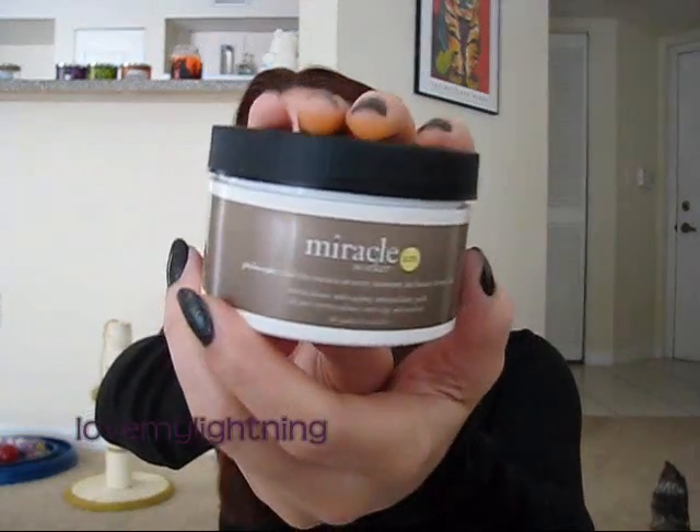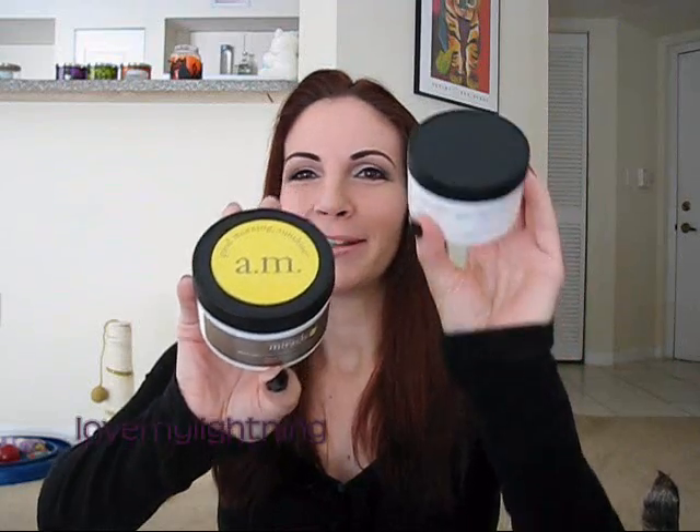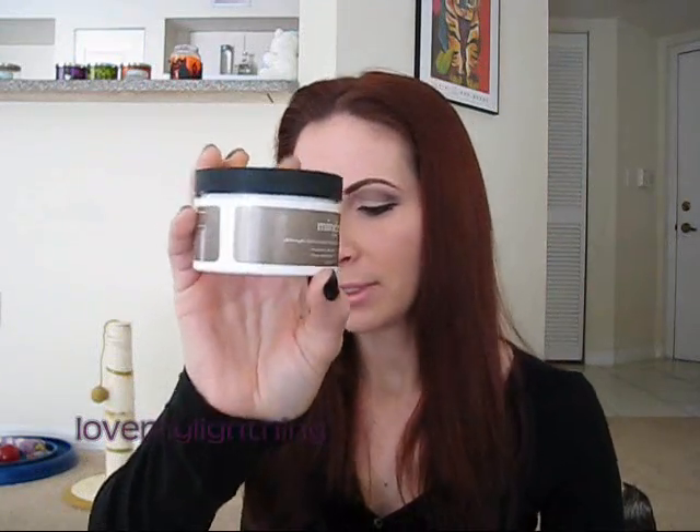The morning pad invigorates my skin and cleans off anything that might be there, like the Clearasil treatment, so it's not sitting on my skin all day. This is the Philosophy Miracle Worker AM Miraculous Anti-Aging Antioxidant Pads. This one does not have retinoid in it like the night one — instead it has a vitamin C element and it gives my skin a really light, pleasant tingle. It has a big yellow sticker so you can differentiate it from the nighttime version.